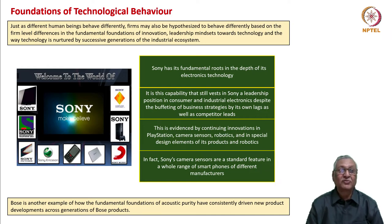Just as different human beings behave differently, firms may also be hypothesized to behave differently. These differences are based on firm-level differences in the fundamental foundations of innovation and leadership mindsets towards technology.